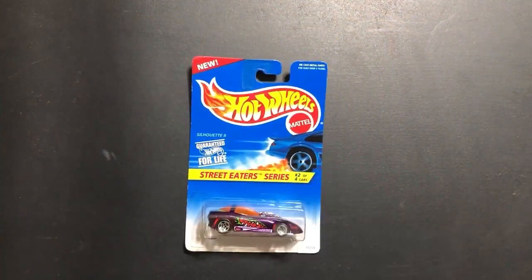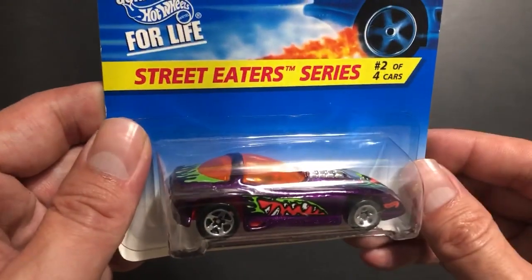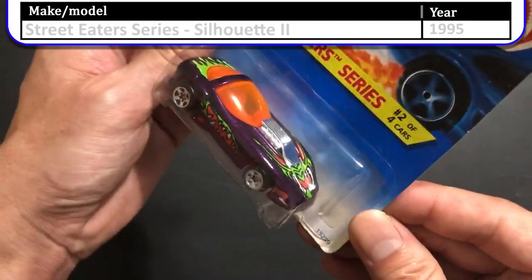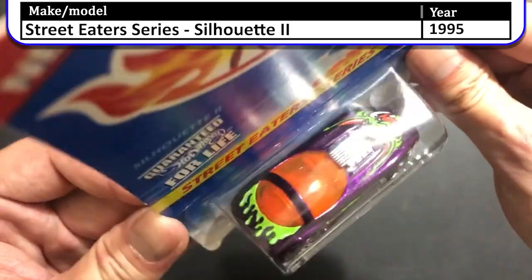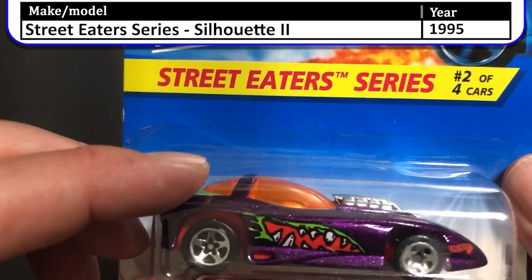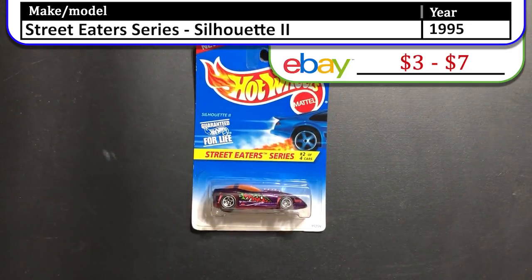Next up we have the 1995 Street Eater Series Silhouette 2. This one has a bright orange neon windshield and a bat on the front. It also has some drips coming off the back, which is a nice touch, and I believe that's the mouth of something on the side. Anyway, really cool casting at the time.